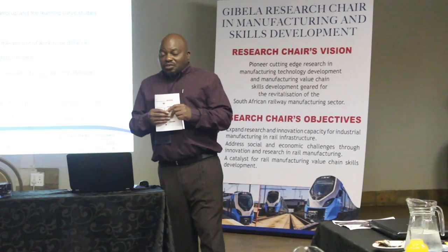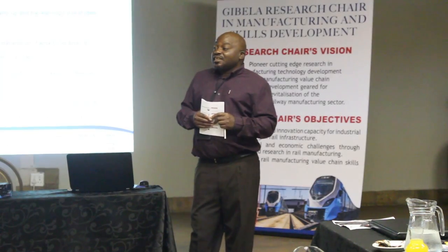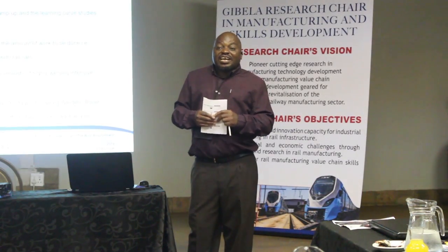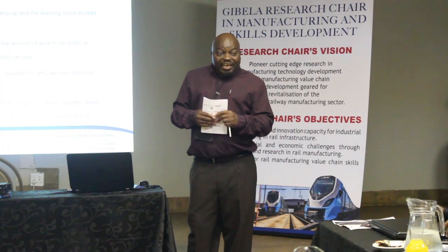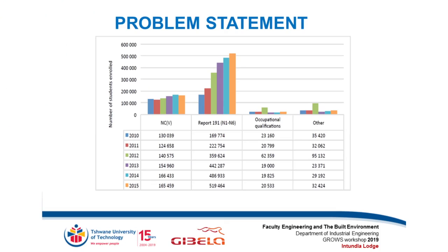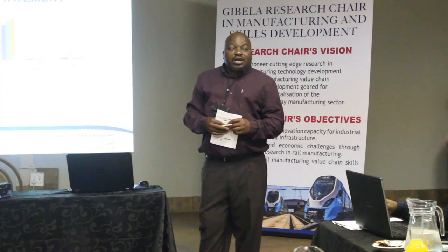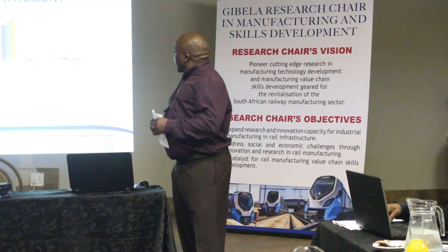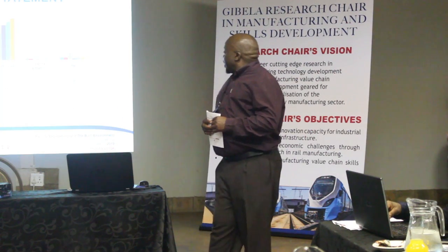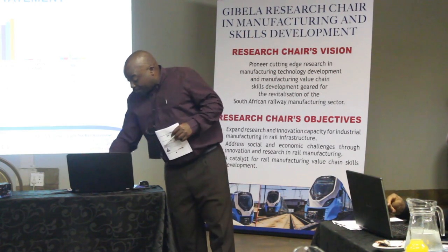Engineers are in short supply in South Africa, and most of those practicing in industry either don't have a theoretical background — they are working based on experience. If we look at the enrollment statistics from our TVET colleges, because that's where our artisans come from, looking at the third bar which is occupational qualifications: in 2015, the country only enrolled just over 20,000 occupational qualification students — a drop in the ocean compared to the other categories. That is a serious problem.